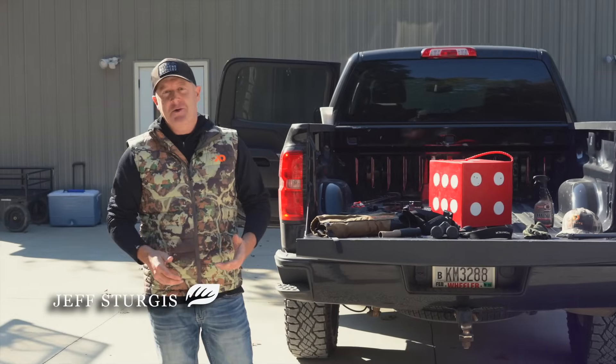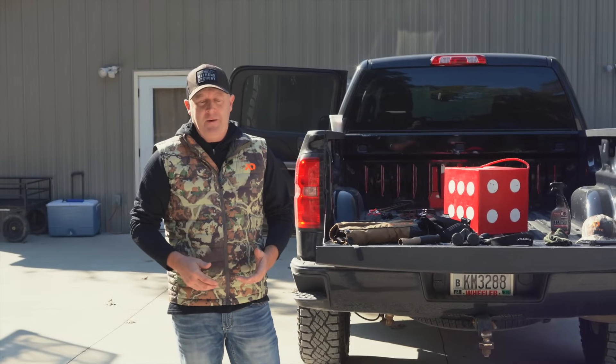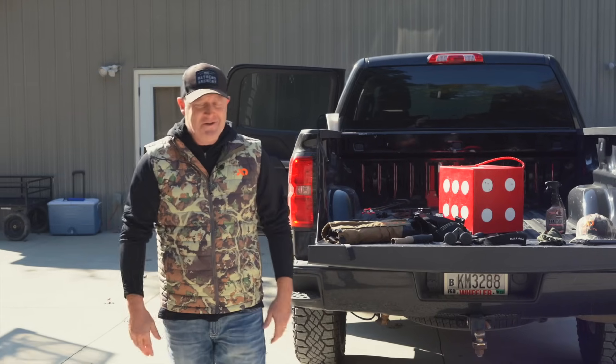I'm down here hunting some monster whitetails in Kentucky. We're with the HuntWise crew. They invited me down here. It's kind of a work trip, fun trip, and I'm not complaining. We're hunting whitetails and this is awesome.